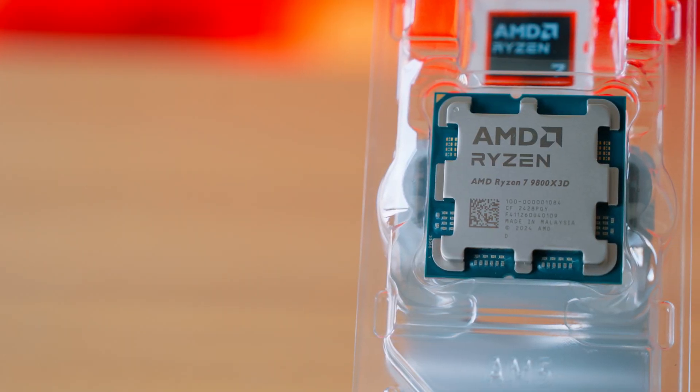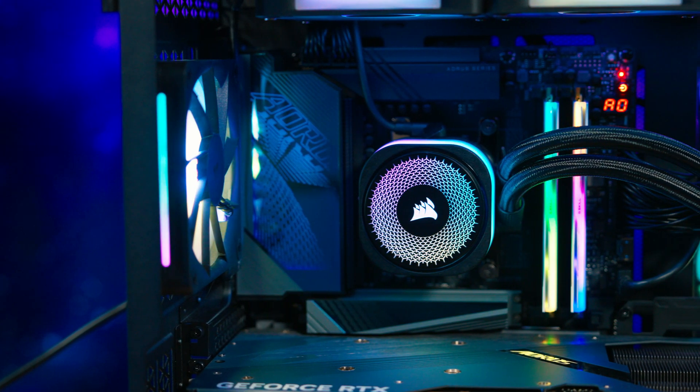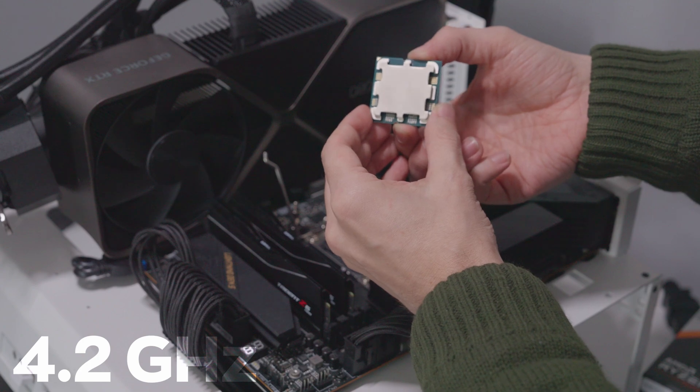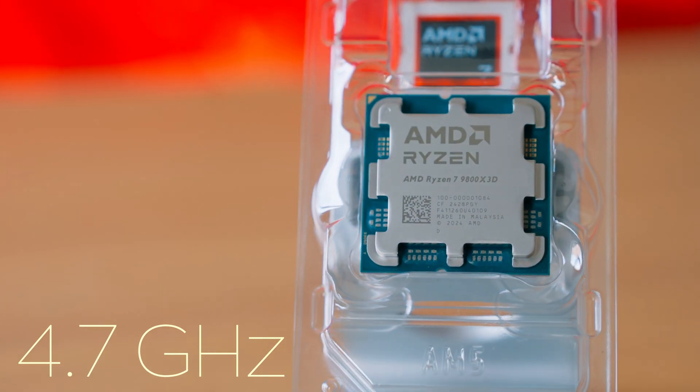The 3D vCache memory is no longer on top of the chip, as it was on the 5800X3D and 7800X3D, but beneath it. The result? The maximum processor temperature is now identical to that of the non-X3D processors, a sign that the 3D vCache memory is properly cooled and no longer needs to limit the processor for reliability reasons. From our tests, temperatures are better and the processor can sustain higher frequencies. While the 7800X3D had a base frequency of 4.2 GHz and could reach up to 5 GHz, the base frequency for the 9800X3D is 4.7 GHz and can go up to 5.2 GHz.